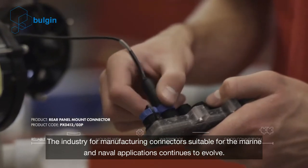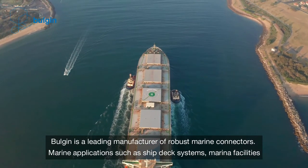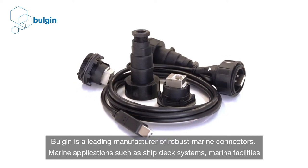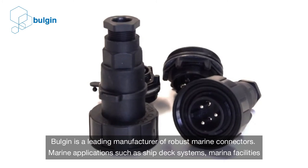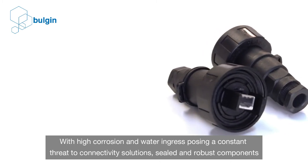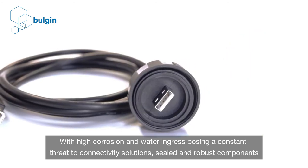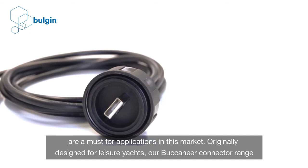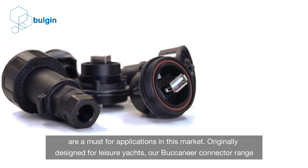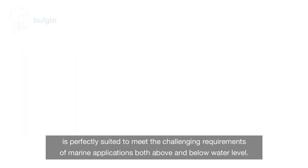The industry for manufacturing connectors suitable for marine and naval applications continues to evolve. Bulgin is a leading manufacturer of robust marine connectors. Marine applications such as ship deck systems, marina facilities and boating equipment are constantly exposed to the harshest of conditions. With high corrosion and water ingress posing a constant threat, sealed and robust components are a must. Originally designed for leisure yachts, our Buccaneer connector range is perfectly suited to meet the challenging requirements, with benefits for marine applications both above and below water level.